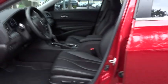Four-wheel disc brakes, cruise control, keyless start, aluminum wheels, rear defrost, AM FM stereo radio, climate control. Come see the car for yourself.